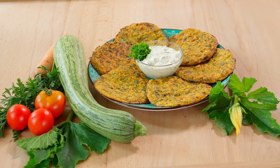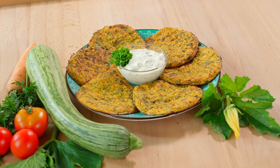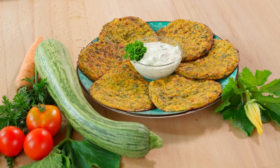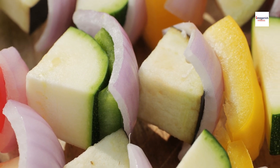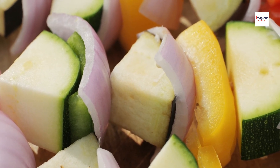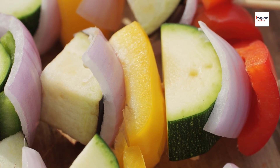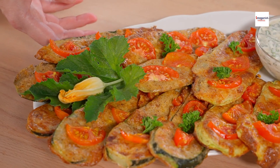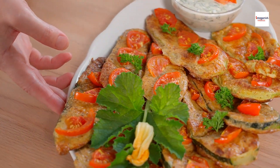Beyond its delicious taste and culinary versatility, brondade de courgettes also boasts an array of health benefits. Zucchini, the star ingredient of this dish, is packed with essential nutrients such as vitamins A, C, and K, as well as potassium and antioxidants. It's low in calories and high in fiber, making it a nutritious addition to any meal.